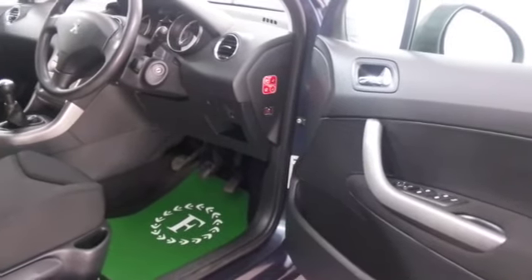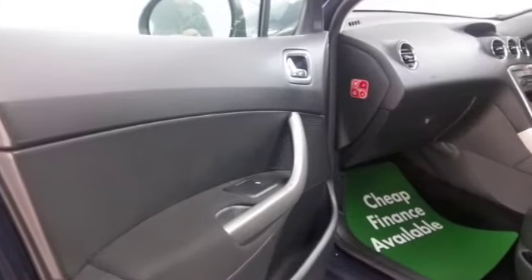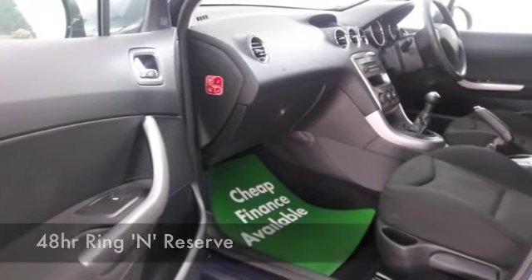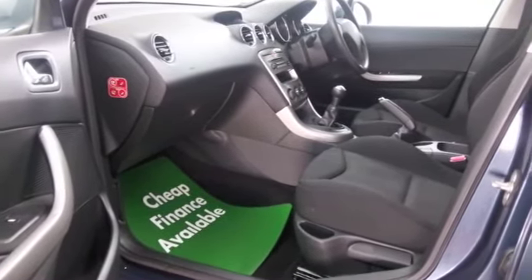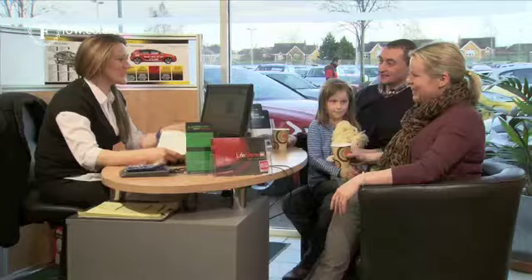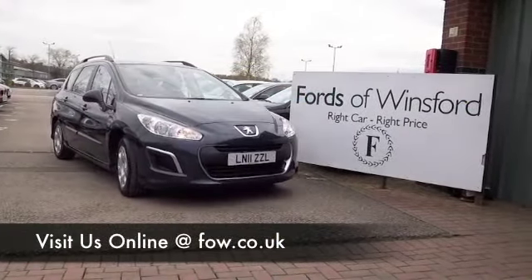Well, with well over 1,400 cars on our supersite at the moment, you're going to be spoilt for choice no doubt, but maybe this is the car that's going to make its way home with you. Don't forget you can part exchange your existing car and we can arrange finance as well. Bring your licence with you, have a test drive, and come and discover this great car for yourself at Fords of Winsford.